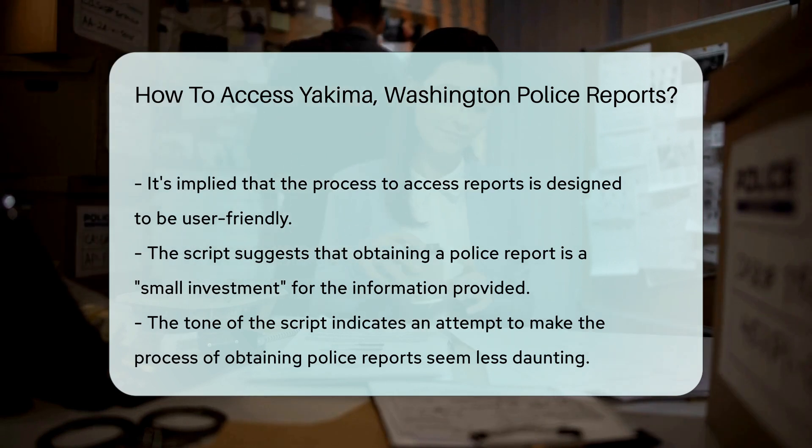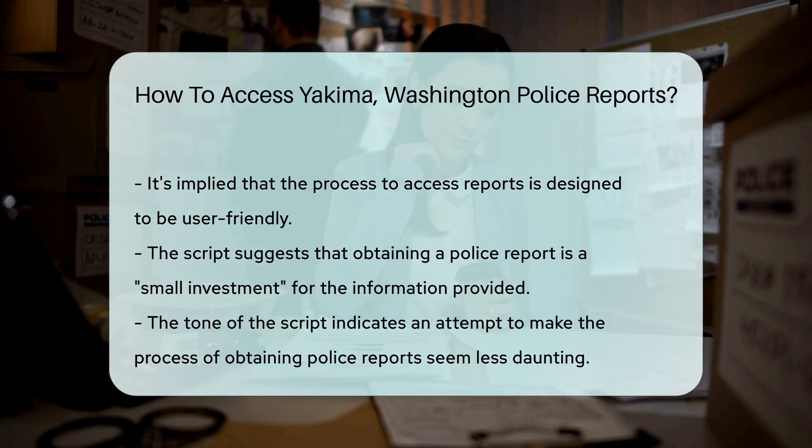Lastly, for accidents, the Washington State Patrol is your friend. They keep statewide collision reports, which include Yakima. So if it's a traffic accident report you're after, they're the ones to call.